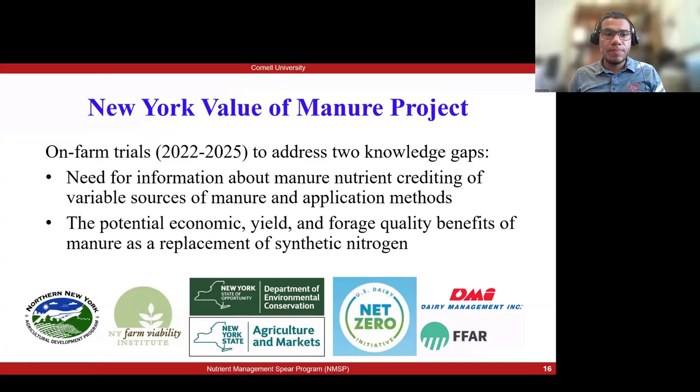Good afternoon and thank you Dr. Quirin. I'm now going to start talking about our New York value menu project and we are conducting home farm trials.